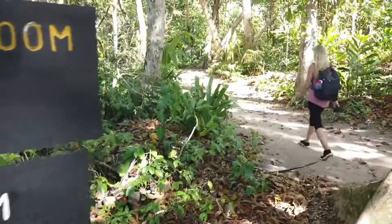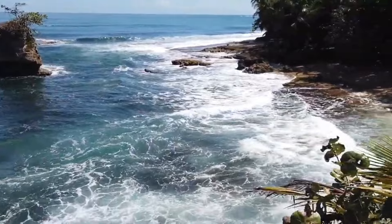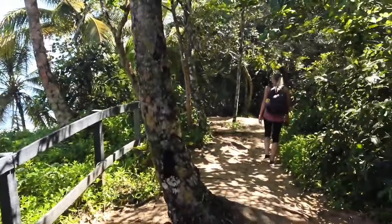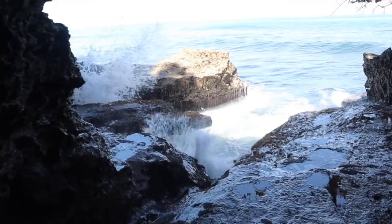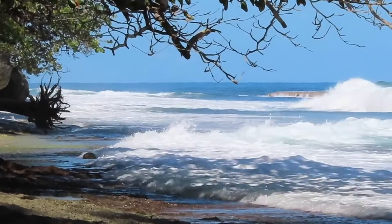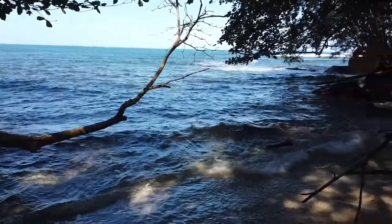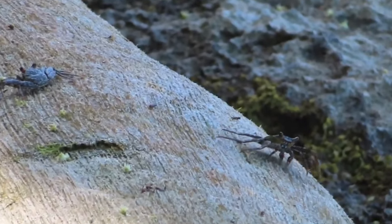And finally, we end our journey at Manzanillo National Park, a beautiful place located near the town of Puerto Viejo. Take a hike through the lush green jungle, spot wildlife, explore the cave, and enjoy the park's amazing beaches. And for our final bonus tip, the narrow path along the main hiking trail leads to small secluded beaches. The entrance fee here is also voluntary.